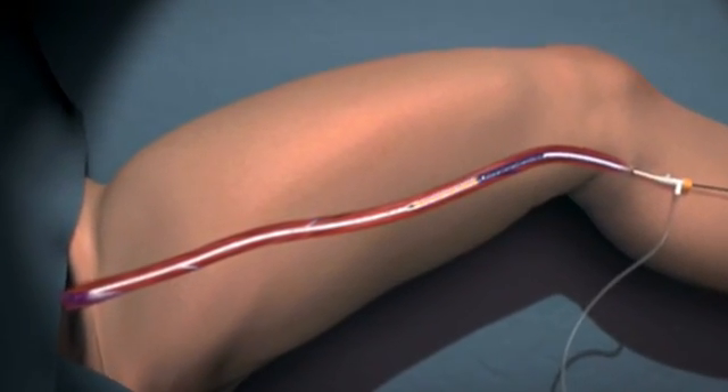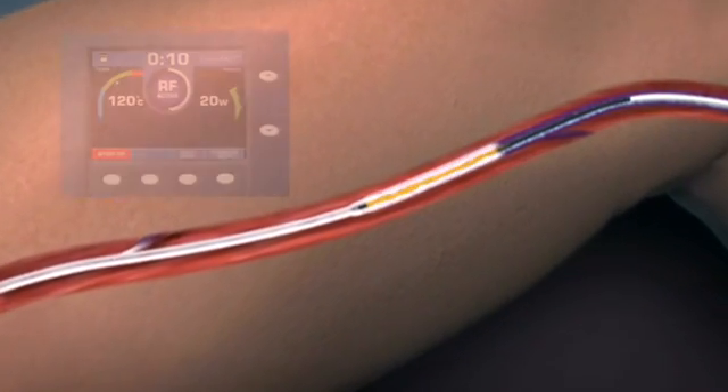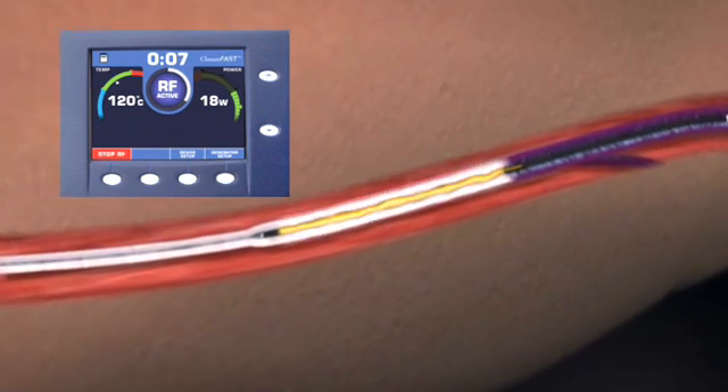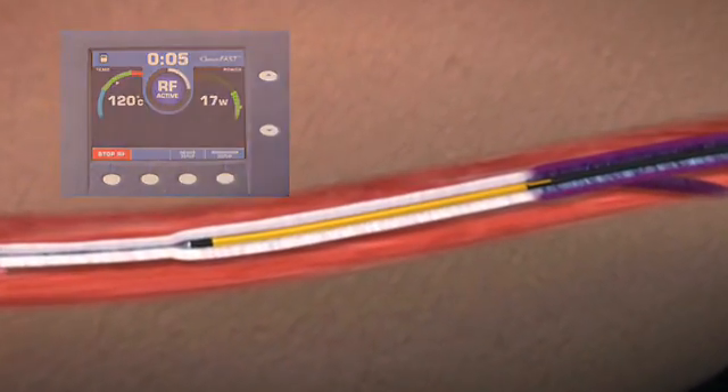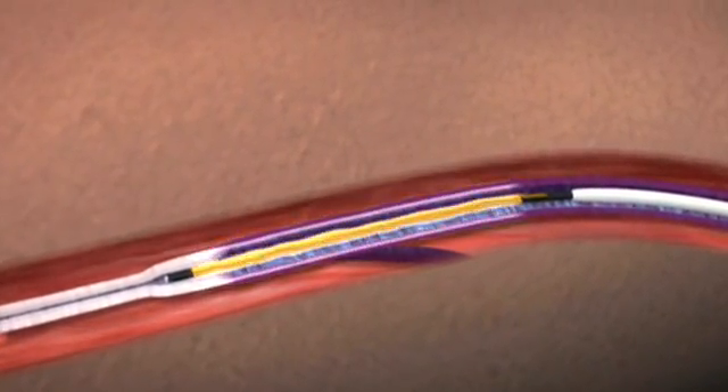Fully compatible with existing Venus RFG Plus generators after a software upgrade, the Closure Fast Catheter monitors treatment parameters in real time and delivers optimal therapeutic power through the system's controlled feedback mechanism.